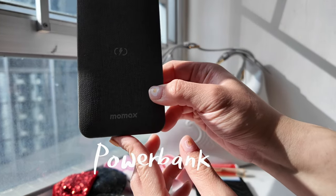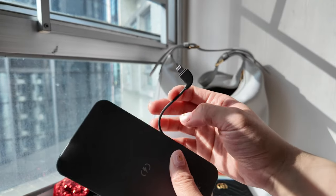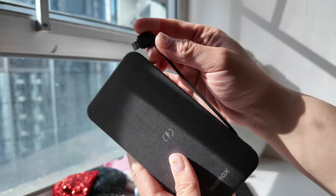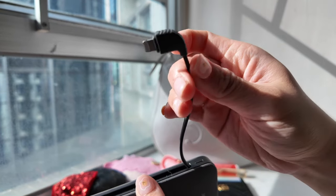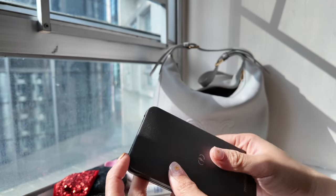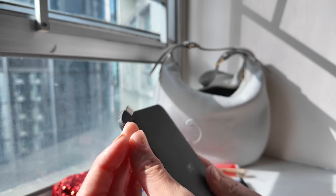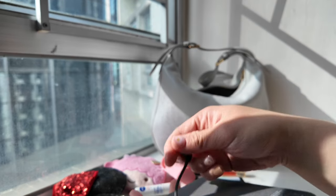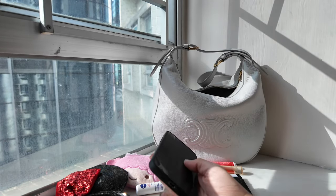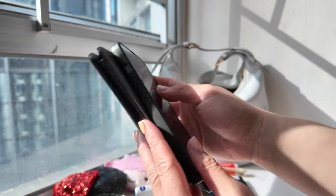Next is my power bank. This is from Momax — it's a really nice power bank because it's already got the cable attached to it. This one is a lightning cable for older Apple products, and this one is USB-C, so it's pretty useful. If I want to charge my phone I could just attach it and charge it.